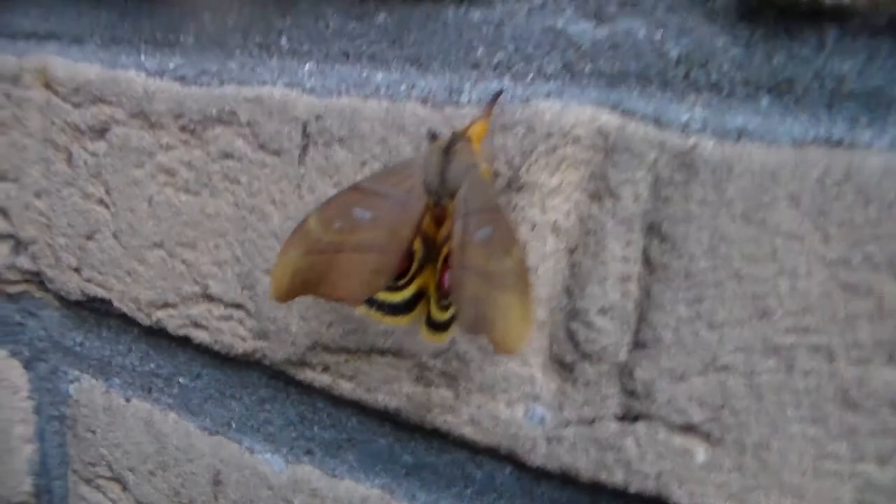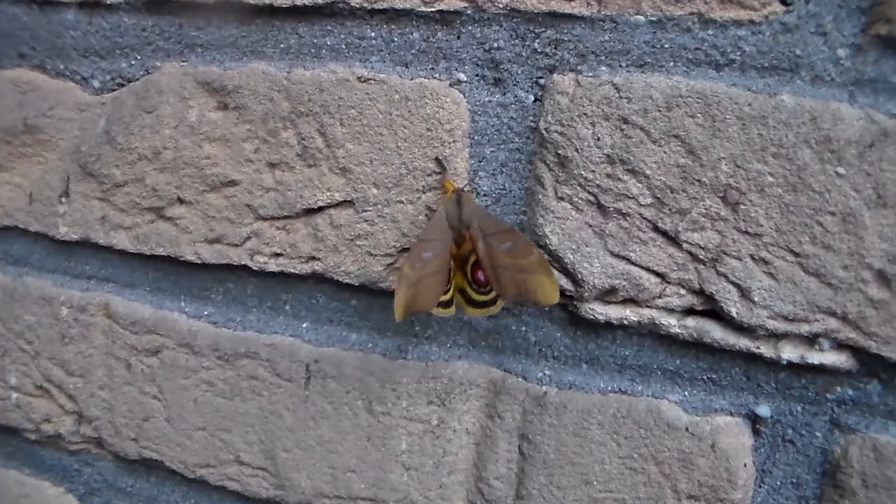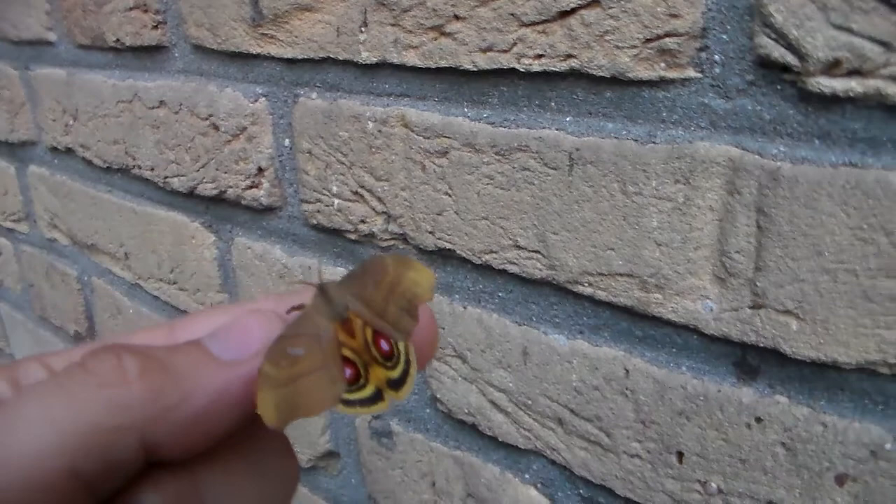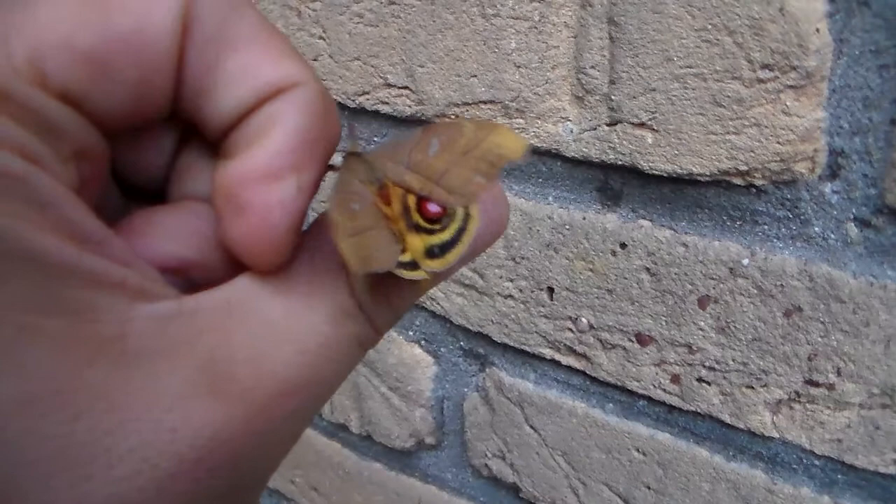Interestingly, with the wings closed it looks exactly like a leaf — it's quite well camouflaged. Look, there it goes. It's supposed to camouflage itself until a predator comes along, after which it reveals the eyespots, which scare the predator enough to leave it alone, hopefully.